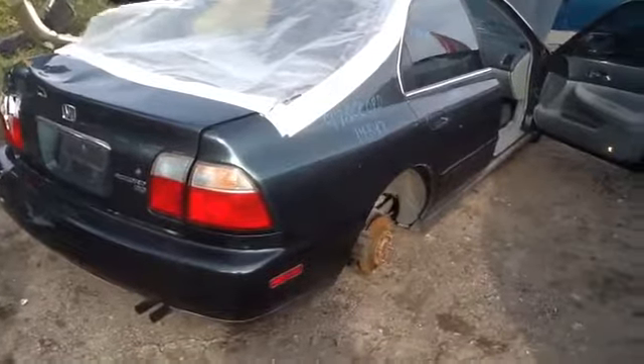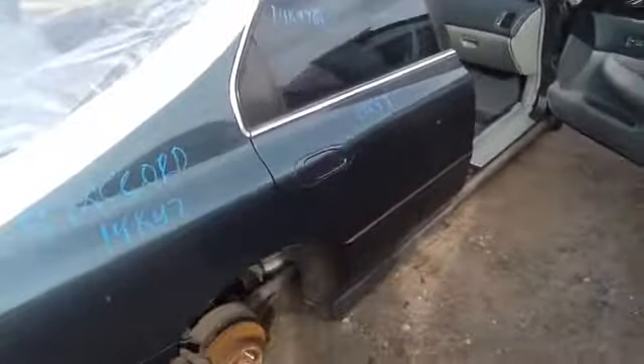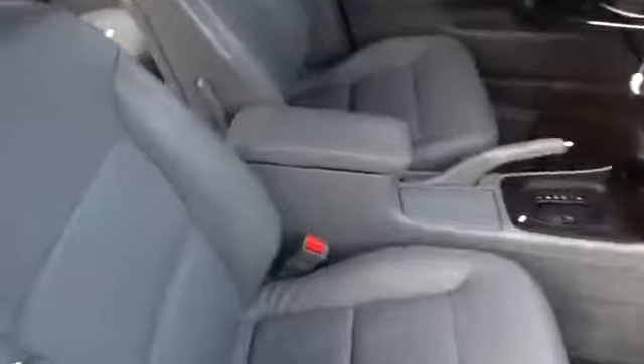As you can see here, nice clean passenger side taillights, nice clean quarter panel, nice clean passenger side front and rear doors, beautiful gray leather interior.